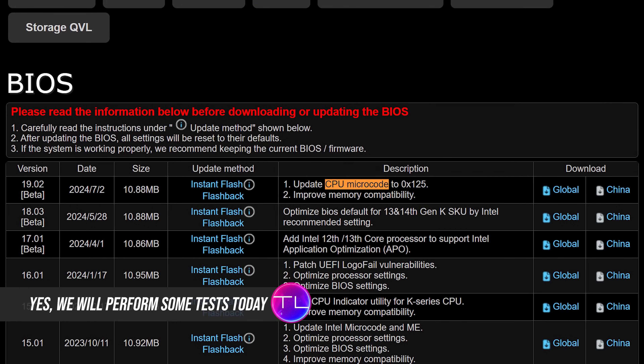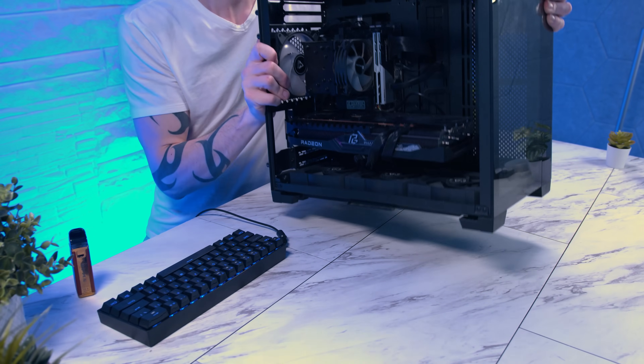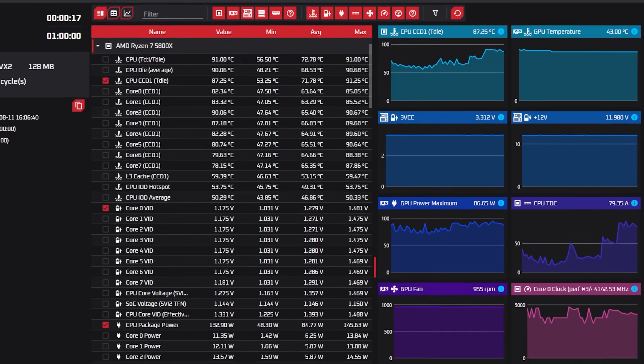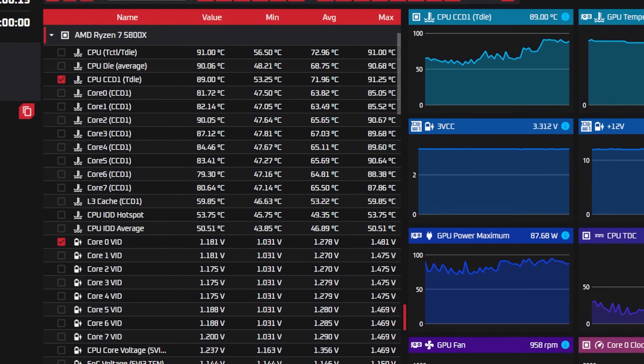Hopefully Intel's BIOS microcode will help without affecting performance. This is one of my other systems, the one I personally use the most, running OCCT stress test — everything looks good for AMD's 5800X. But let's move over to the other system.